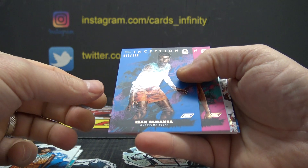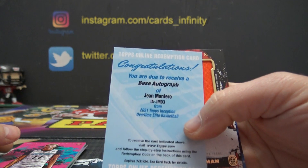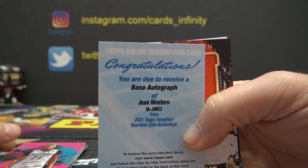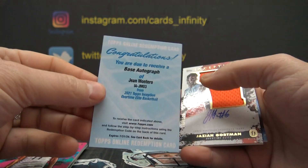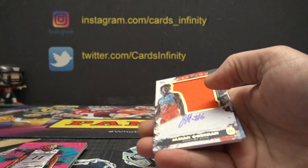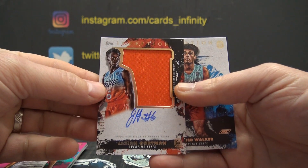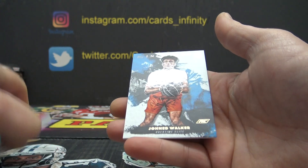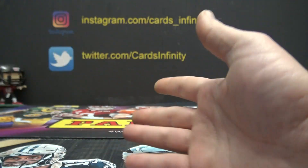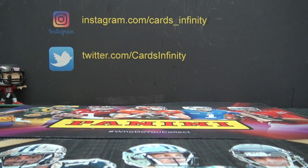Izan Almanza. Tyler Smith, base autograph. John Montero. John Montero redemption, Jazzy Gortman relic autograph, and Johnned Walker. And that Will Dozer — thanks again Kenny, I appreciate the breaks, buddy.